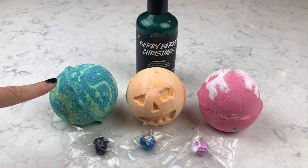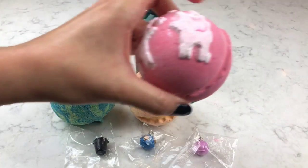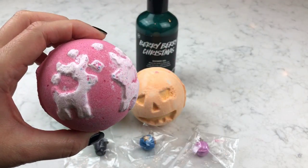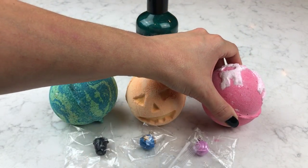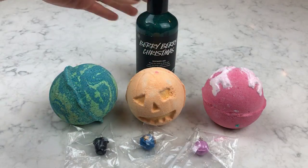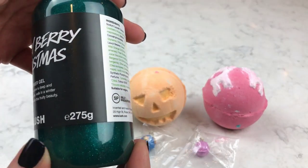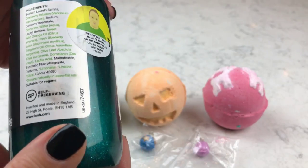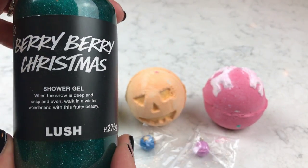I've got a Thunder Snow, a Halloween pumpkin bath bomb, and what you're going to see tonight is a Christmas Sweater bath bomb — brand new this year for Christmas. And this is the Berry Berry Christmas shower gel; it is absolutely gorgeous, just loaded with shimmer, with cranberry, blueberry, sweet orange, and bergamot. Smells really, really good.